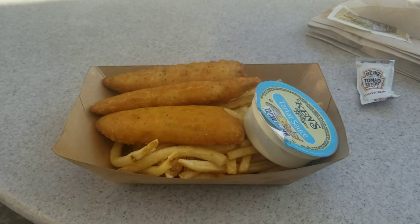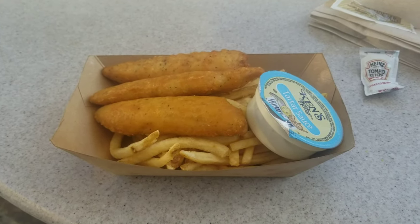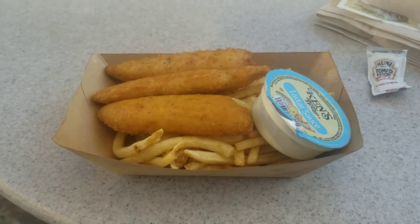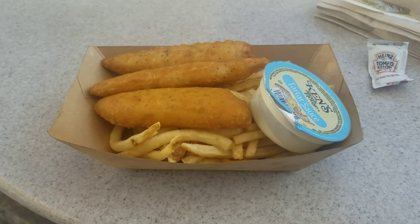Here is our secret treat of the day: the fish and chips from the Stage Door Cafe here in Frontierland. The fish is like a cod fish right there with seasoned fries. We're about to try it out right now. All right D3 fam, we're about to try the fish and chips — here we go!